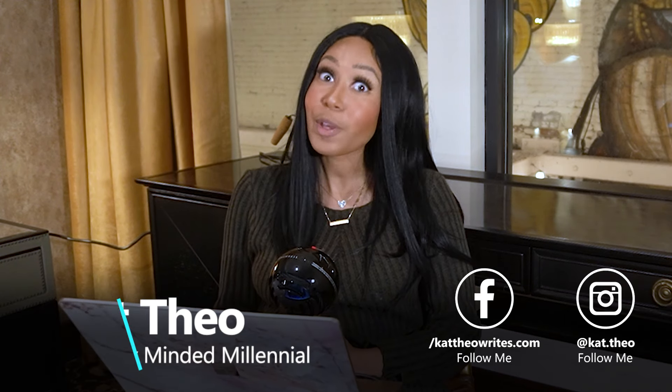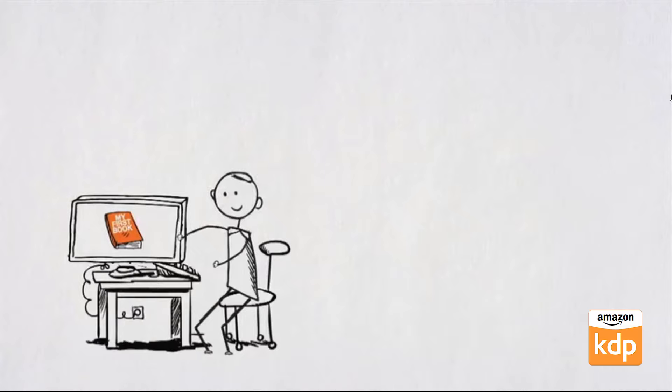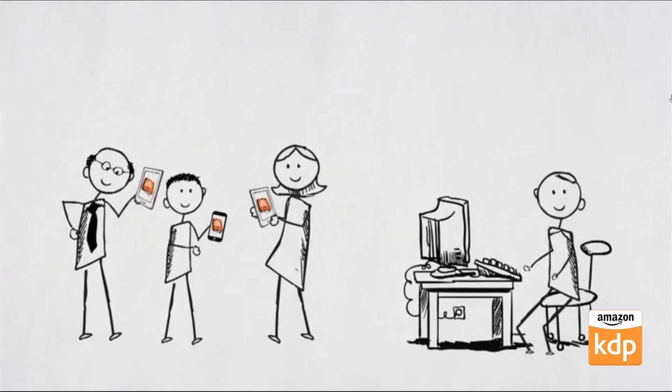My name is Kat Theo and today we are doing a fun side hustle, which is low content books with hardcovers. I love hardcover books and I preferred hardcover books, but for many, many years until last year, KDP or Amazon did not have the ability to do hardcover copies. Now I'm going to have some fun with it and create a few hardcover notebooks.